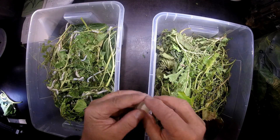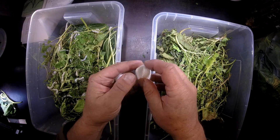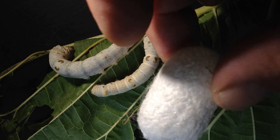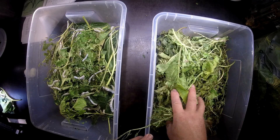Here are two cocoons of Bombyx mori — just to show people how beautifully they are made. Very nice, big cocoons from this nice strain of Bombyx mori.